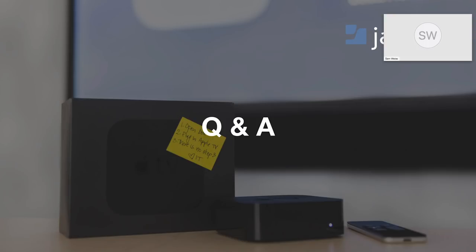We'd love to open it up for Q&A. As a reminder, Q&A is not included in the recording, but we'd love to answer any questions you have now. Question: do all the TVs have to show the same thing? The answer is no — each TV or display would have its own Apple TV behind it, and the content for each one can be either the same or completely different.